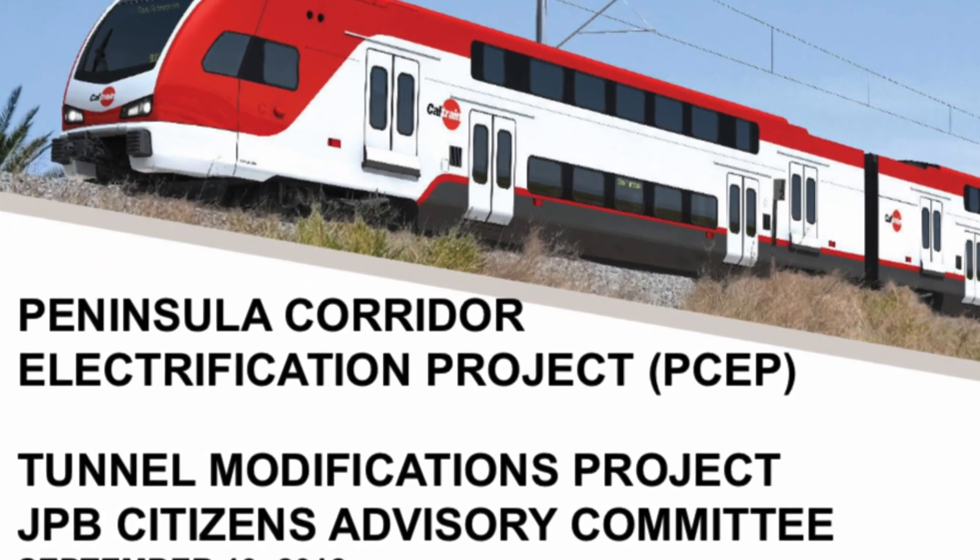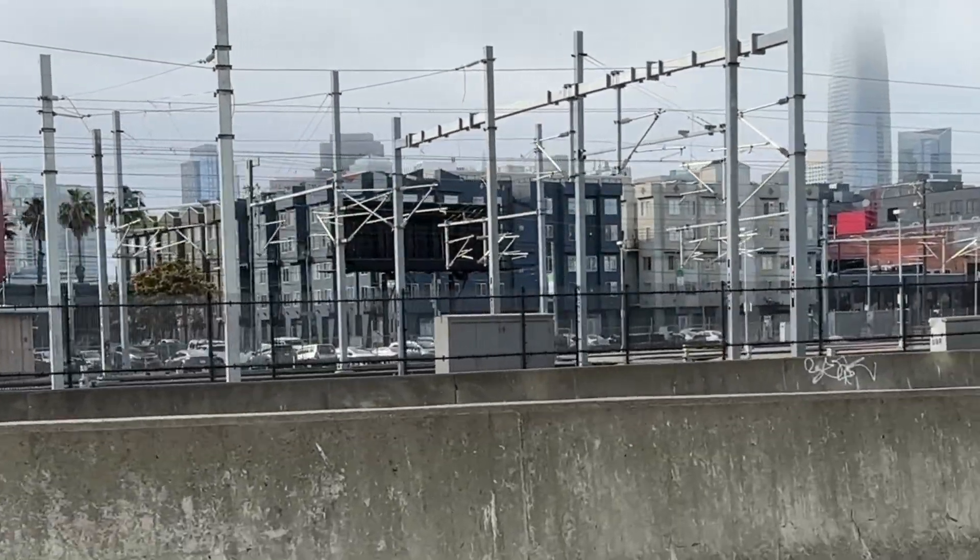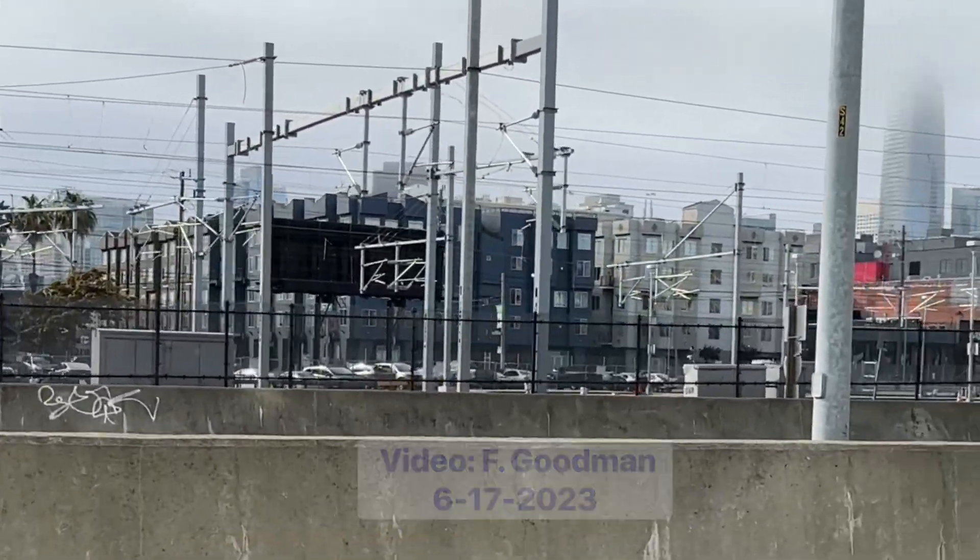Here's a little update to the Caltrain Electrification Project as of June 17th.